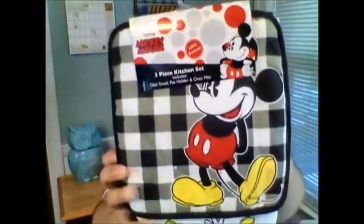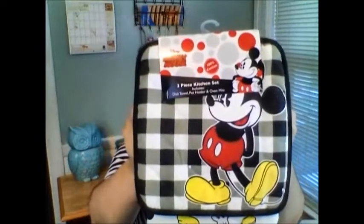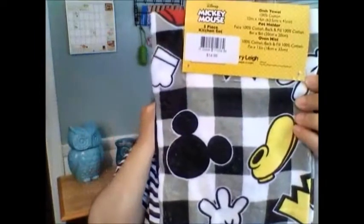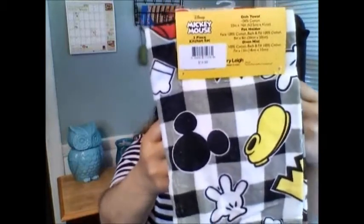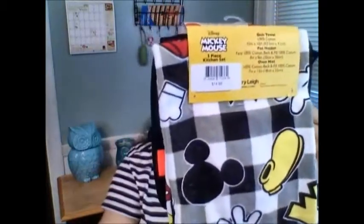At first when I saw this, I thought it was pajamas, but look at this — it's a dish towel, pot holder, and oven mitt set. This is so cute, it's all Mickey Mouse. I'm so excited. I did my first remake recipe of the grapefruit cake from Hollywood Brown Derby, and I'm excited to use this the next time I bake. I have some other recipes planned, so keep in touch — you will want to see the next recipe.